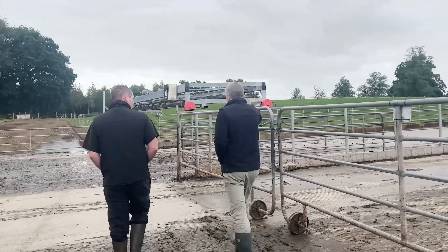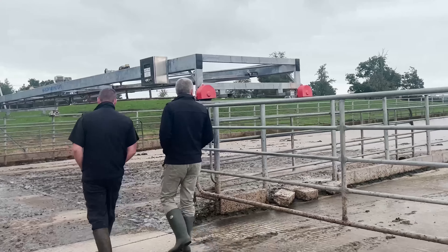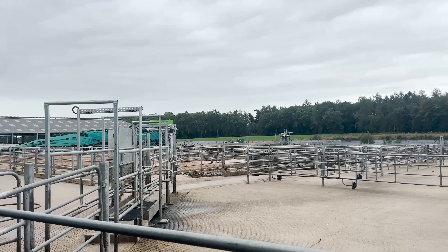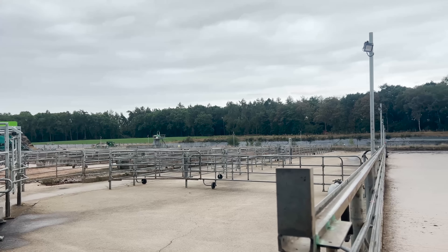This is your exit and this is your main collecting yard. Yeah, this is the main collecting yard — it holds at peak 700 cows and we have two exit races, one coming down and one going across the top of the feed pad as well.